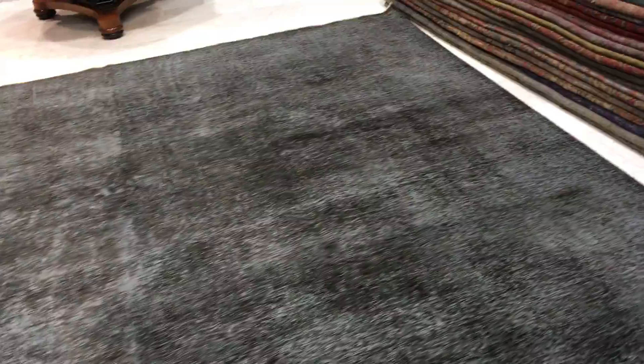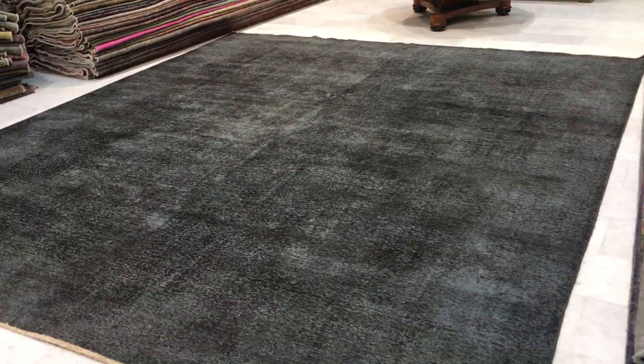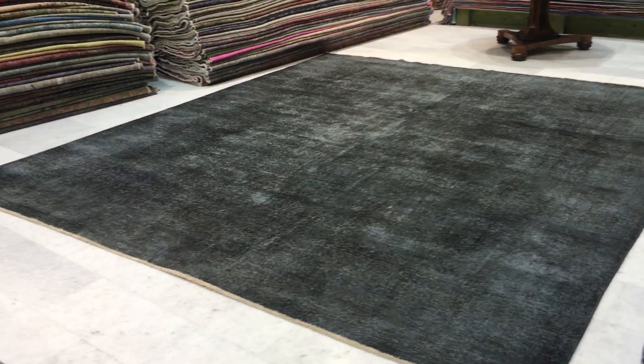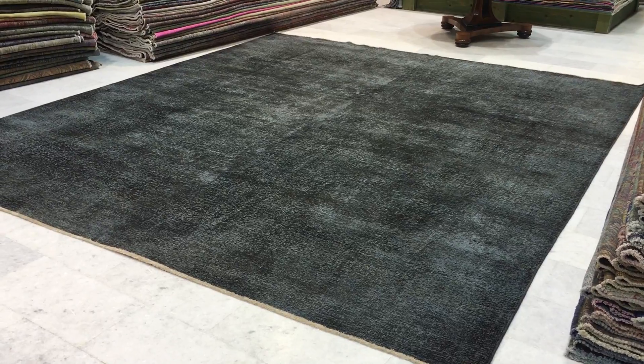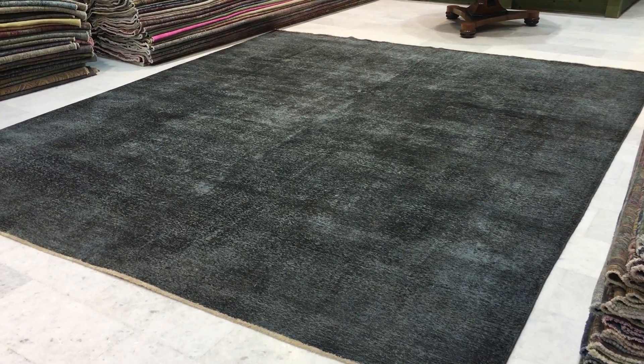Again, the design is completely woven inside this carpet. This is very much a deco retro feel look carpet. Very beautiful, very unusual size to find, and if you have any questions about this carpet we'll be more than happy to assist you in any way we can.